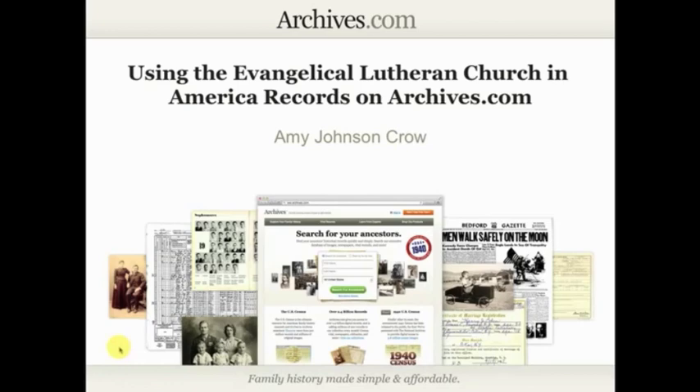Hi everyone. This is Amy Johnson Crow, and welcome to this week's Archives.com live stream. Today we are going to be talking about using the Evangelical Lutheran Church in America records on Archives.com. I am so excited to be presenting this live stream this week. It's a great set of collections, a great set of records, and I think you're going to find a lot of really good genealogical information in these. So let's go ahead and get started.